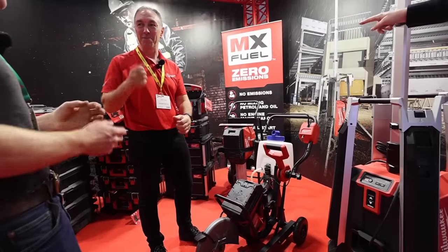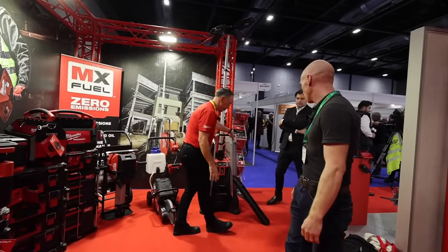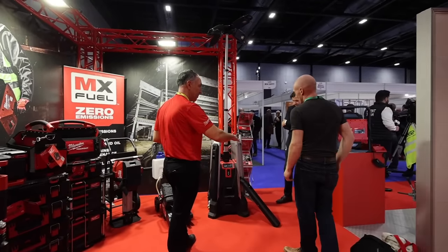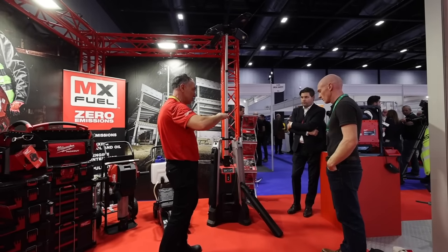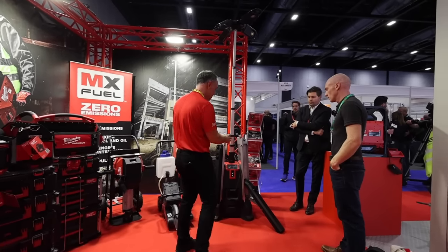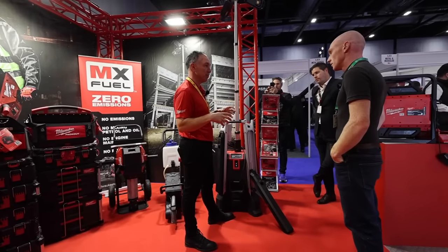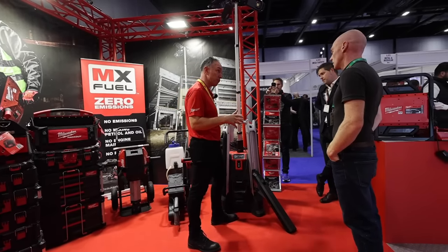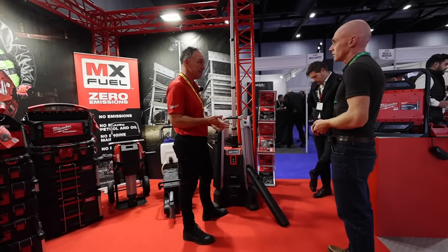No need to tether it or anything — it's got four legs to stabilize it, and the legs will ratchet down on inclines so they find their own level. The battery is built into the back, and there's also an inbuilt charger, so you never have to remove the battery. It has three power settings: 5,000 lumens, 10,000 lumens, and 20,000 lumens.